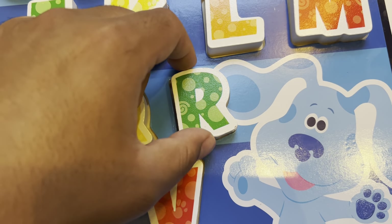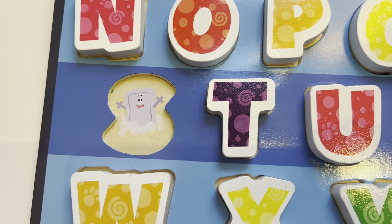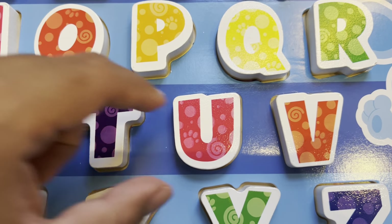R is for refrigerator. S is for s-s-soap. T is for t-t-tick-tock. Tickety-tock.